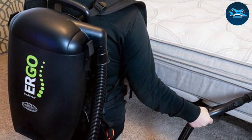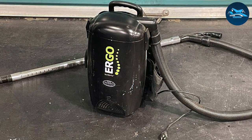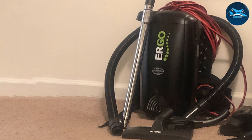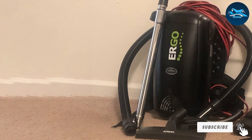In terms of usability, the Atrix VACBP-1 shines with its versatile attachments. These include a telescopic extension wand, which allows for easy reach in tight spaces and high areas, and a bed nozzle specifically designed for bed bugs. The vacuum's power and suction capabilities are robust, easily lifting bed bugs from mattresses, carpets, and furniture.